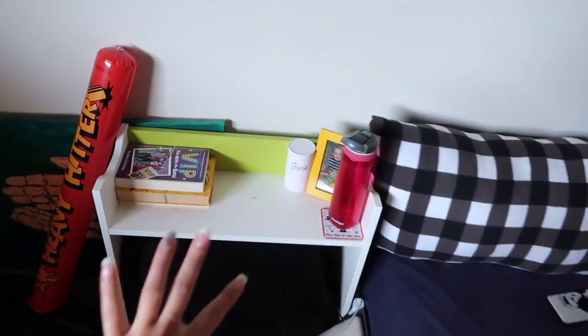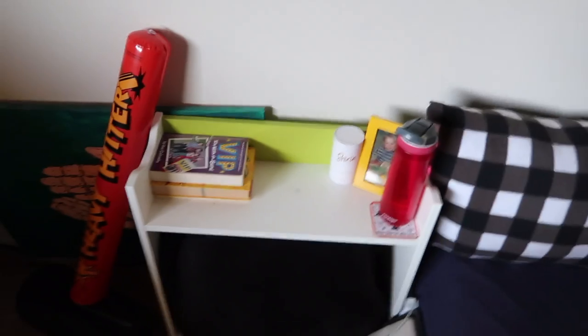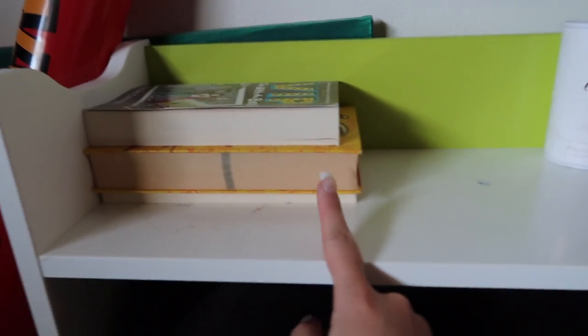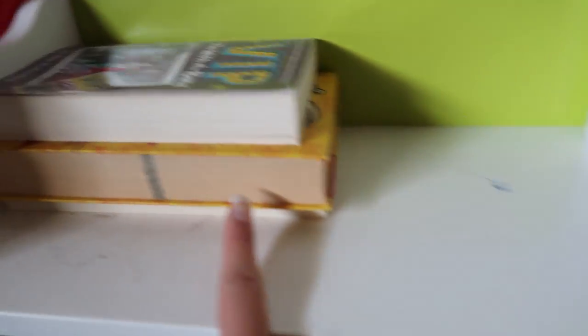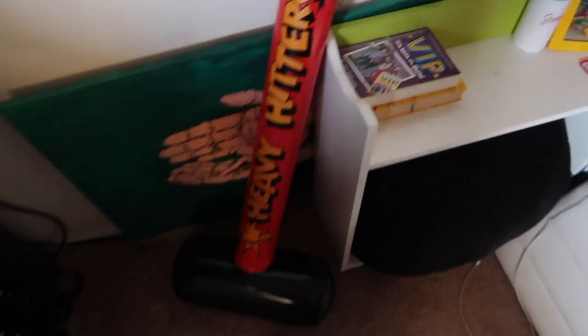Next to my bed I just have this little piece that's supposed to be part of the bed but it's not the same bed. I have a sitting pillow, water bottles, and my favorite perfume. A few books that I haven't read yet but I'm going to. This picture is supposed to be up on the wall, but it keeps falling down so I just left it there. And then I have this little thing that I won at an arcade one time with my friend.